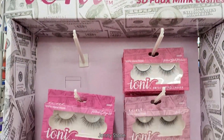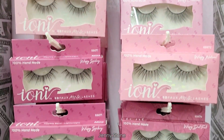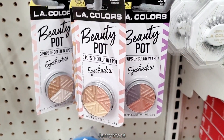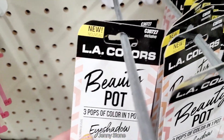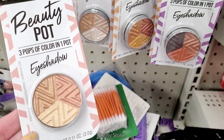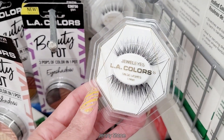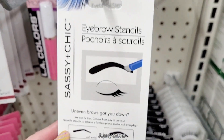At the end of the aisle I found this big display with the Ioni 3D faux mink lashes and they had quite a few to select from. Another item I hadn't seen before is this LA Colors beauty pot. It has three pops of color in one pot and they're eyeshadows. At my Dollar Tree I found four different varieties — they all look so pretty. From the same brand I found these really pretty lashes too.